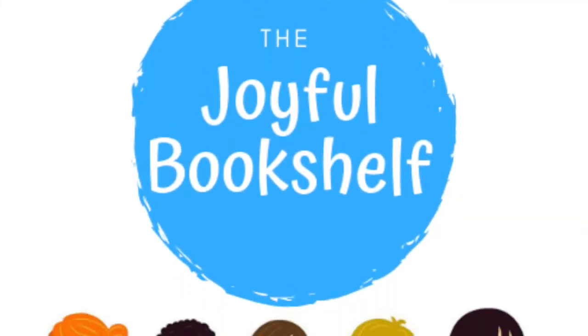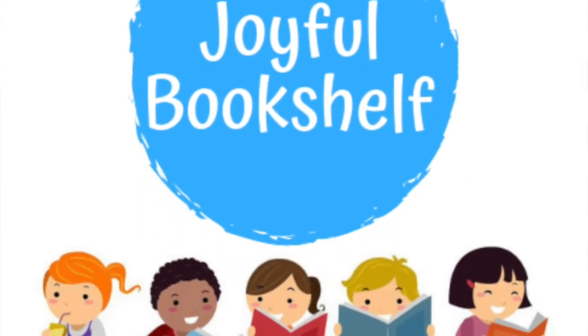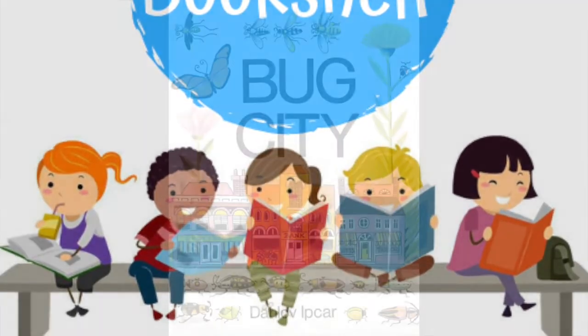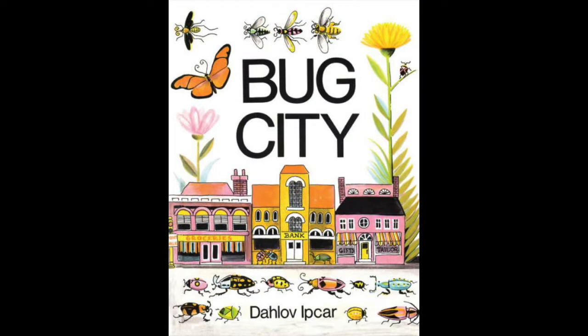Hello, and welcome to the Joyful Bookshelf, where books are fun. Subscribe for new books read aloud every week. Bug City, written and illustrated by Dalov Ipkar.